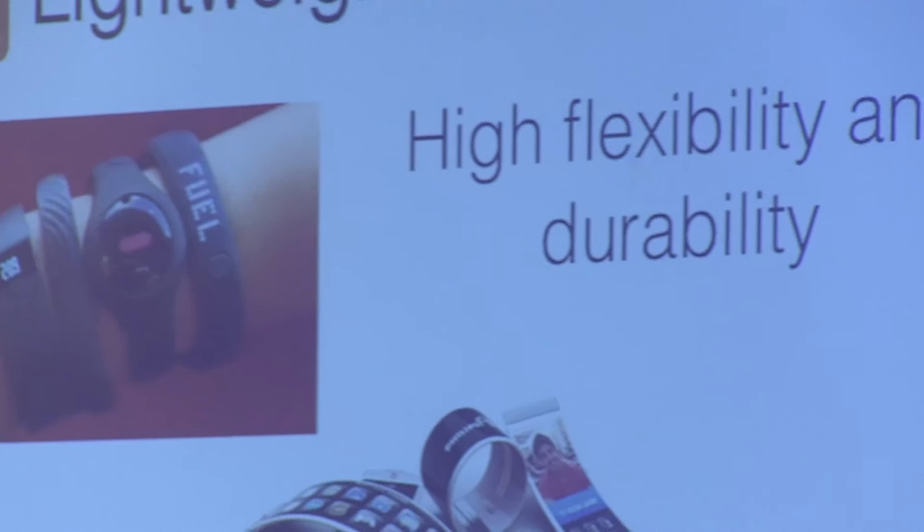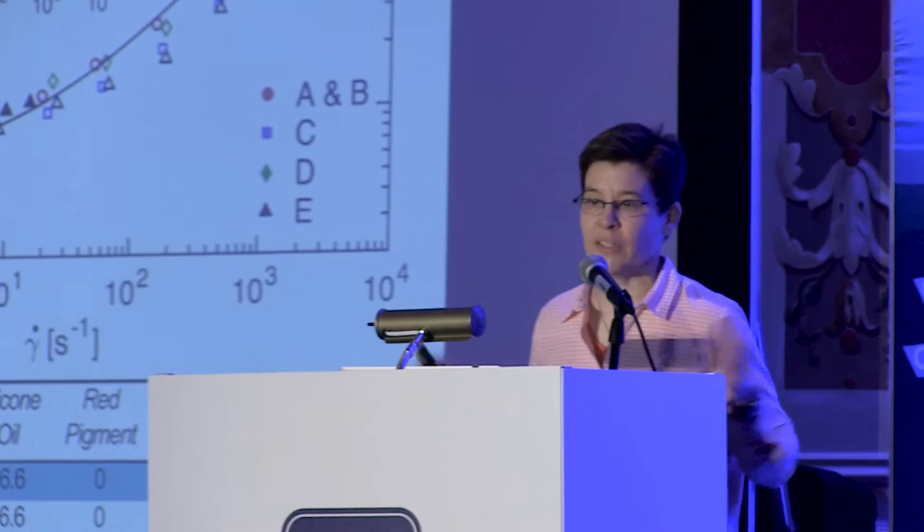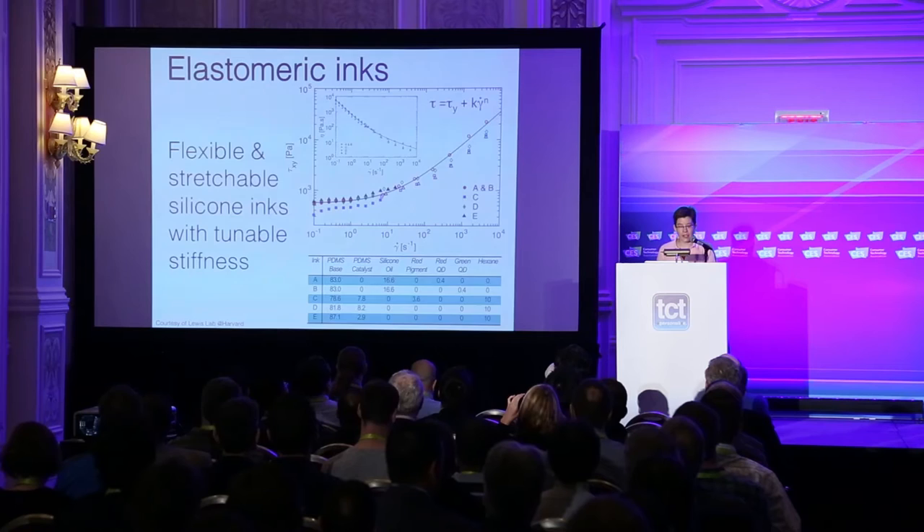Next, I'd like to describe some of the work we're doing with elastomer inks. These are inks that are highly flexible, durable, and have tailored soft mechanical properties. All of our inks have a shear yield stress and shear-thinning behavior, so that as we increase the applied pressure, the inks flow more readily through the nozzle. As they exit the nozzle, they adopt a high shear yield stress which gives them a solid-like response. By simply changing the ratio of base to catalyst, we can tune the extensibility, flexibility, or stretchability over a broad range.